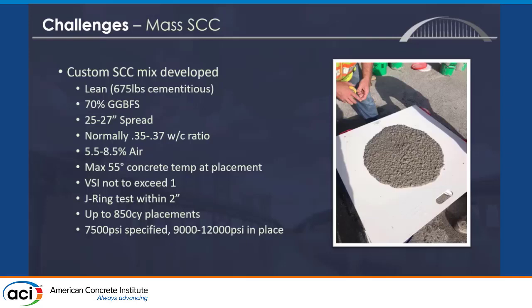We developed a custom self-consolidating mix for these mass concrete placements: lean at 675 pounds cementitious, 70% slag, 5.5 to 8.5% air, max 55 degrees at placement. We'd hit it with nitrogen, put it on a barge for two hours, then pump it. At the end of the pump we had a two-inch spread window, a three percent air window, and placement sizes up to 850 cubic yards.